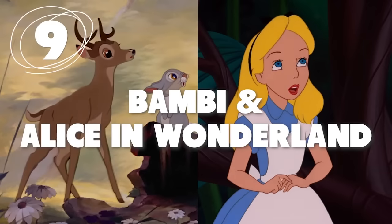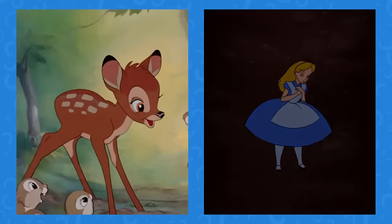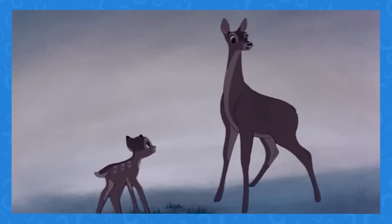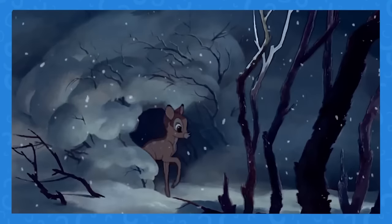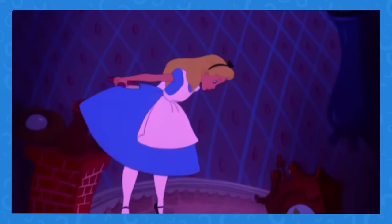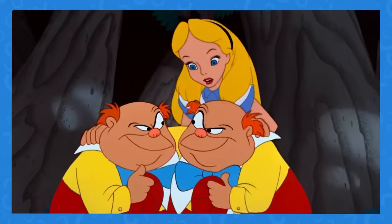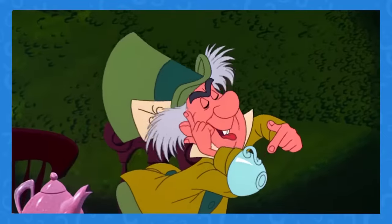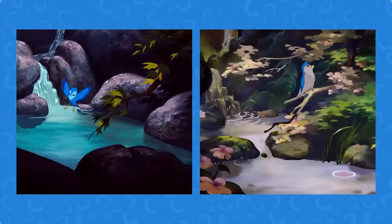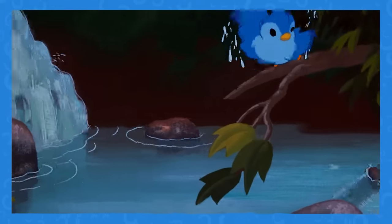Number 9: Bird Bathing. Bambi and Alice in Wonderland couldn't be any more different — one film is about a baby deer who loses his parents, and the other is about a young girl who falls down a rabbit hole into a fantasy world. But one thing they have in common: two scenes of a bird taking a bath. While the ponds are a little different, the color and animation of the bird are the same.